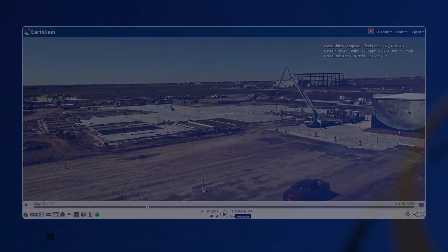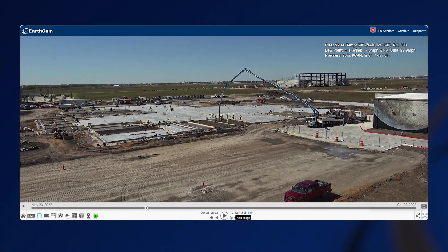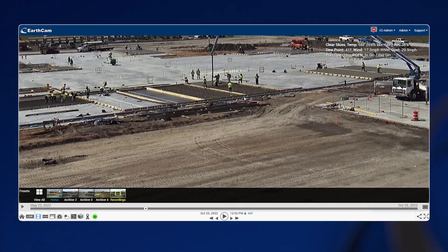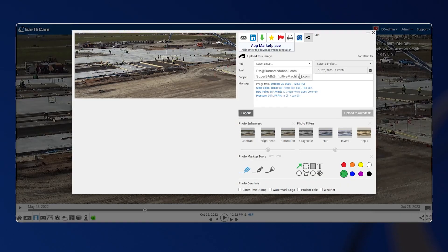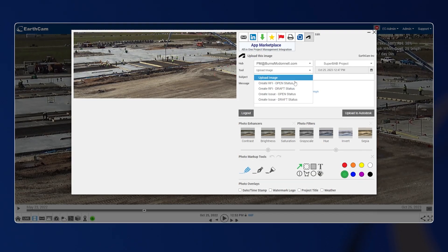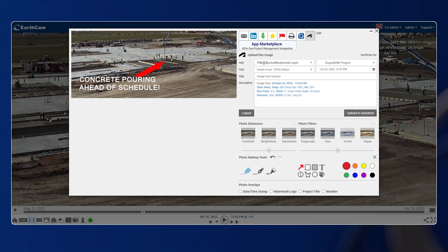It also gave us the opportunity between our two teams to keep everyone up to date on what activities were going on. It's easy to talk through things, but to have an image and a picture of exactly what was happening — as well as kept Intuitive Machines informed as to where the progress was on the project.